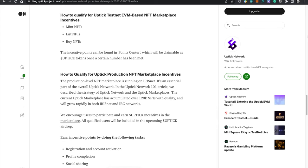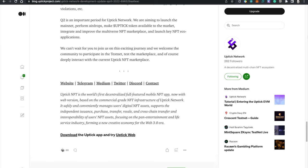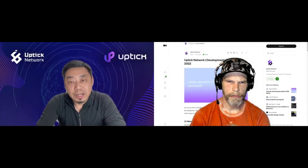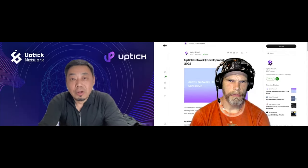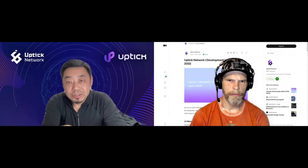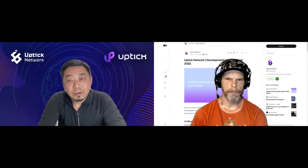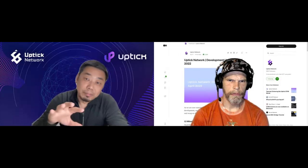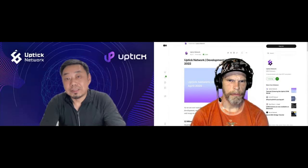Regarding EVM — EVM is a module we built on top of the Uptick chain. The purpose is to make sure our marketplace supports all types of ERC standard NFTs. That's very important because the Uptick NFT infrastructure is designed for multiple-chain and cross-chain support. We really want to support the interoperability of all kinds of NFT assets, and building on EVM support makes it compatible with a lot of digital assets already spread across the world.